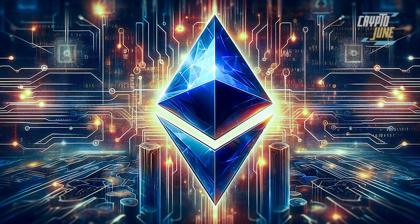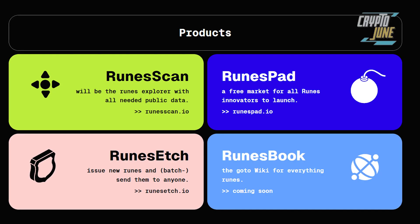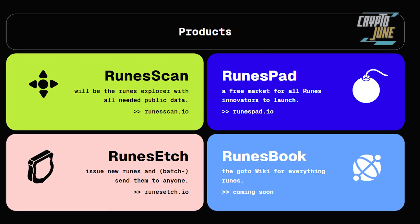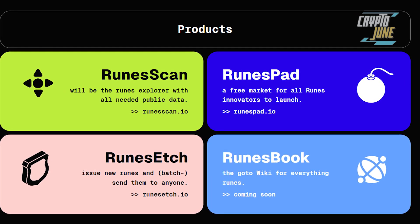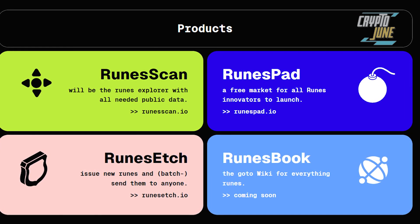Runes is something like Ethereum but now on the Bitcoin network. This project is providing a whole ecosystem to the rune ecosystem — they have a token creator, a rune scanner for the tokens, but also a launchpad and a runes book for all the information. I will explain everything in this video about Runes Terminal.